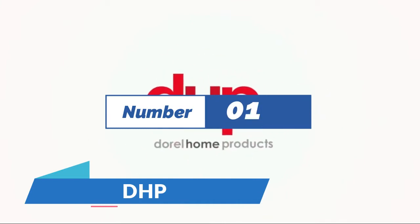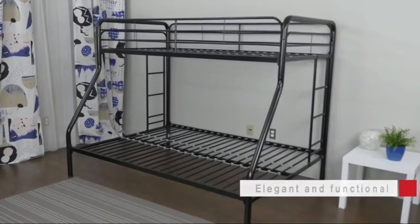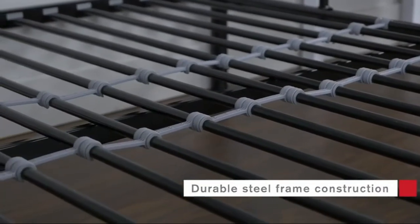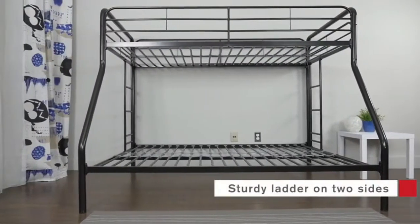Number 1: DHP. Sturdy metal frame with steel construction. This modern, stylish bunk bed features a twin top bunk over a full bottom, and looks great in any bedroom or guest room arrangement. Two integrated side ladders come included to provide versatility, and metal slats on the top and bottom beds offer the right amount of support.